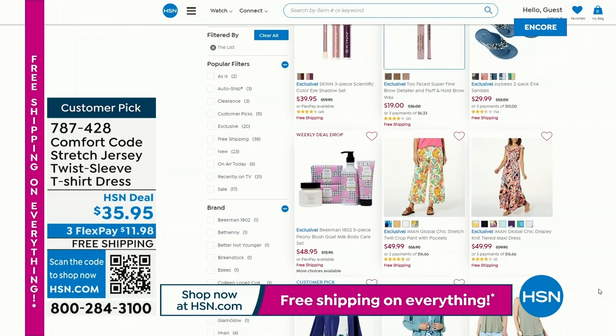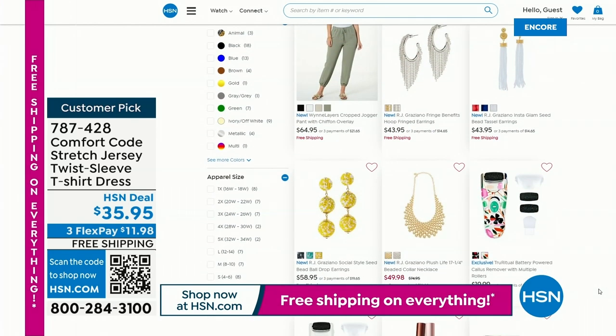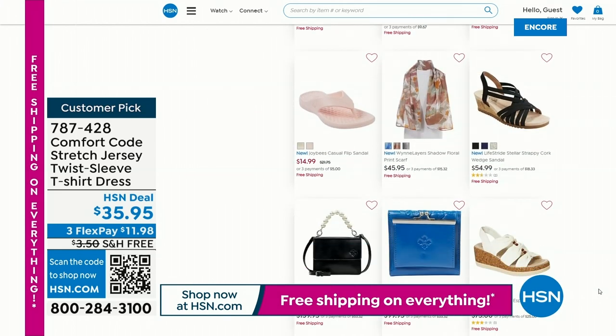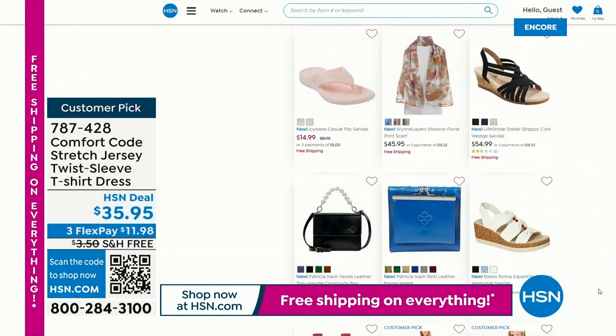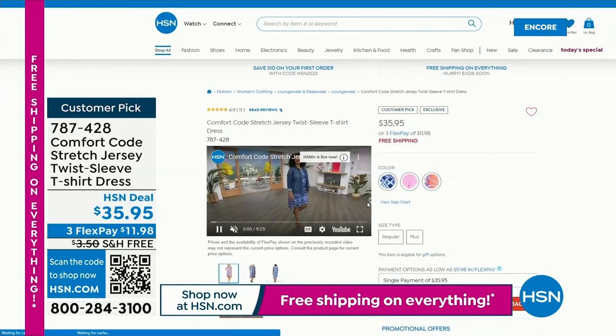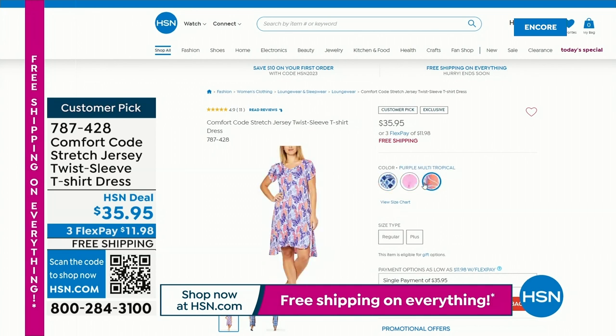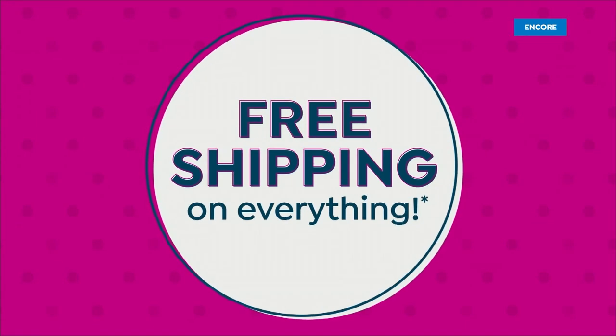If you need a t-shirt dress to wear on the weekend — going on a cruise, to the beach, or walking around with your friends at the farmer's market — it's that cute little t-shirt dress. It's actually $35.95, three flex pay, free shipping. It's a customer pick with botanical designs and a wonderful scarf design. Now, this is Fast and Furious.